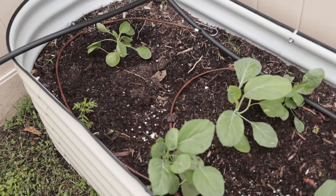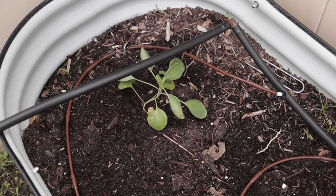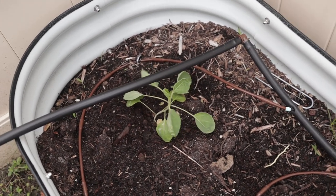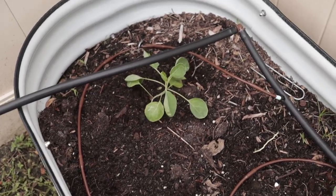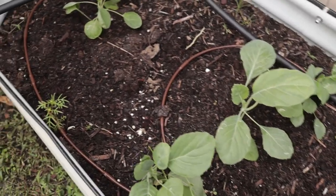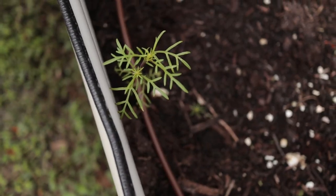Over here in this right bed, back here I have another Brussels sprout — this one is doing pretty well. I already thinned that one so it has gotten quite a bit larger since I planted it. You can see how much they're moving in this wind — it is crazy out here.